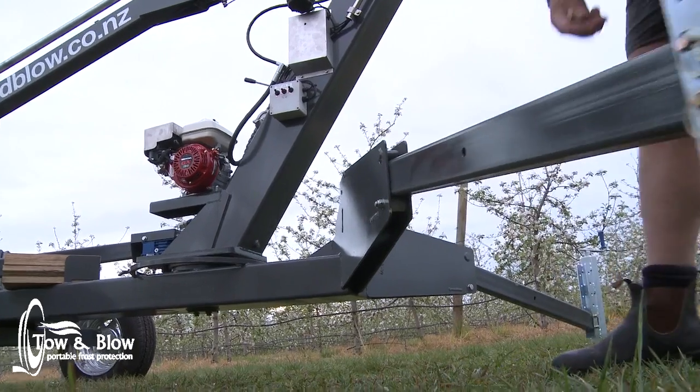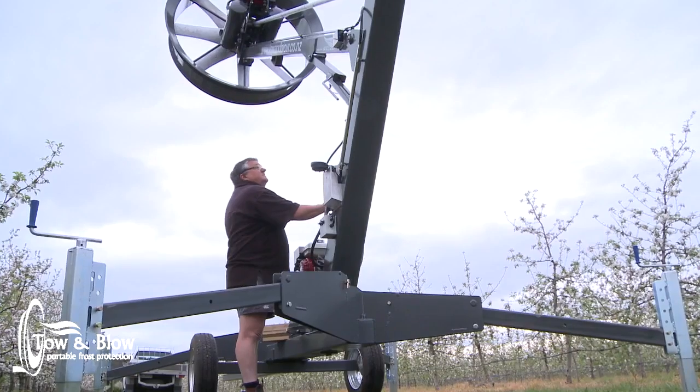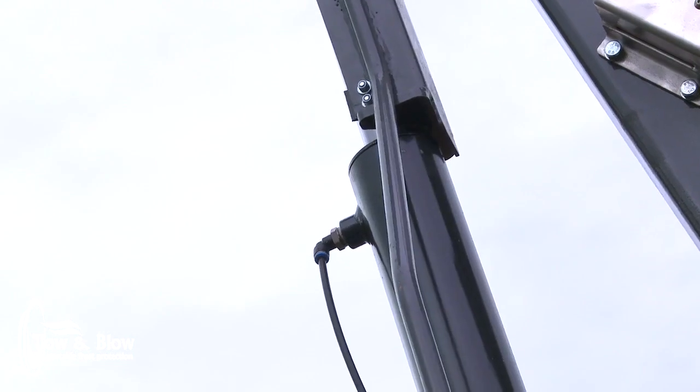To set it up, it's as simple as pull out the legs, level the levelling feet, lift the boom, start the engine.